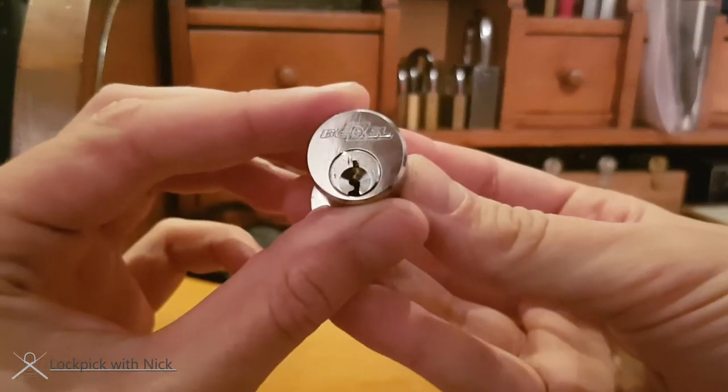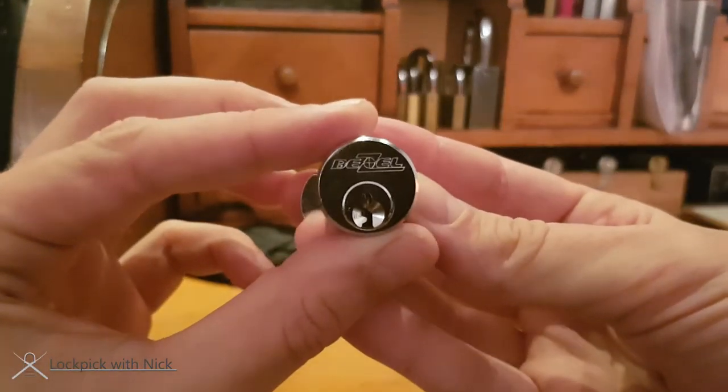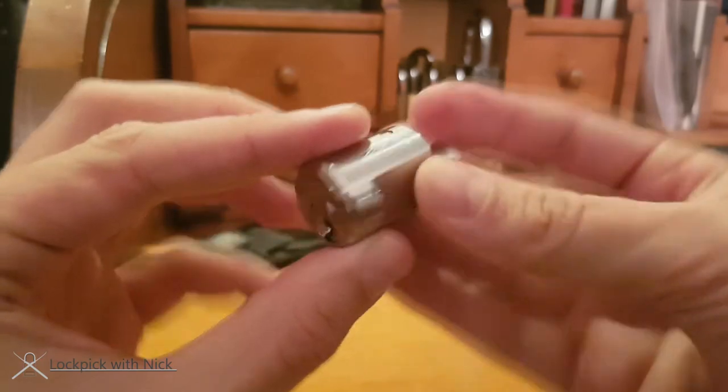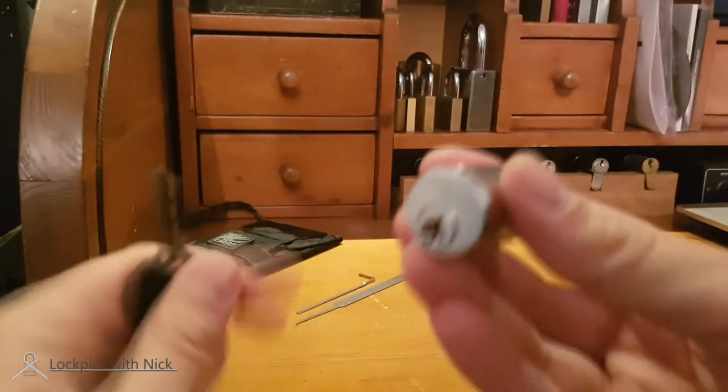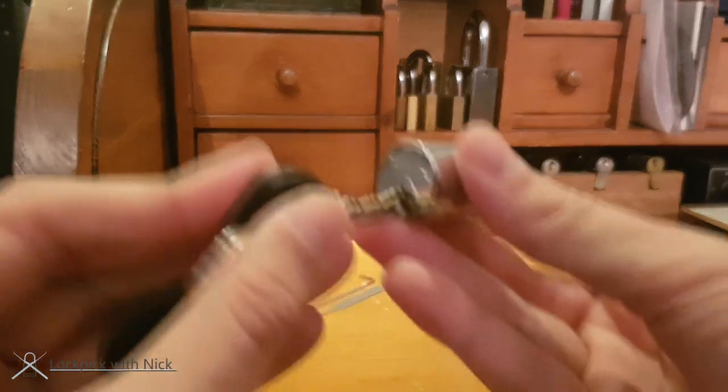Hello and welcome to Lockpick with Nick. Today we're going to pick something a little different than usual. I've recently started renting a storage unit at Showgard and they basically make you buy this lock by a company called Bezel. They sell it for 14 euros here in the Netherlands.